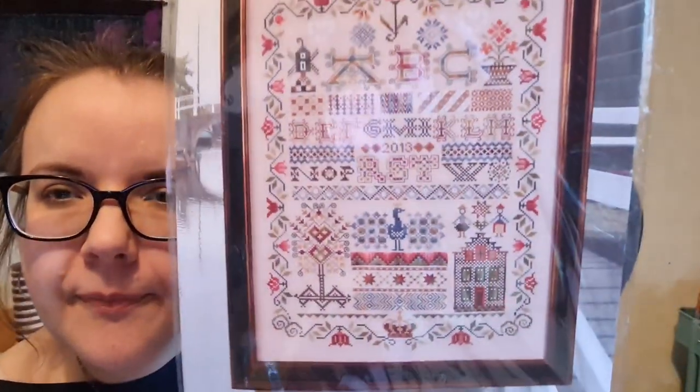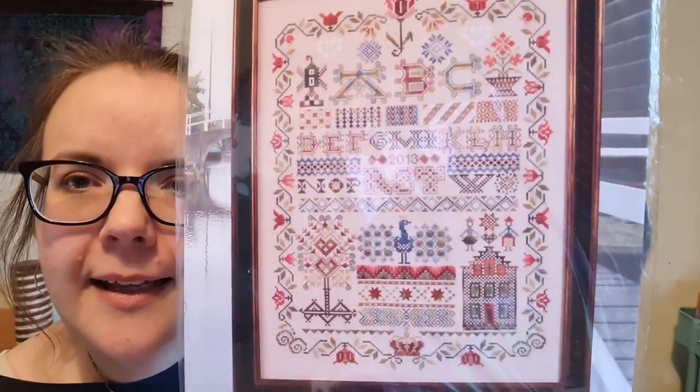I also potentially have a new start - I'm not 100 percent sure yet - but it's going to be Hollandse Merclap by Jeanette Douglas Designs. I just love that bag it's stored in. So that's my WIPs, my plans, and WIP-GO.